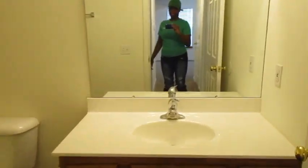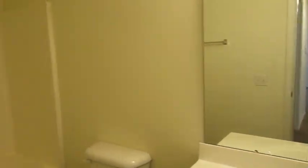Let's check out the downstairs bathroom — shower tub combo and vanity lights.